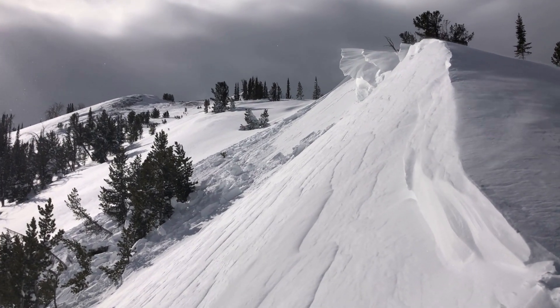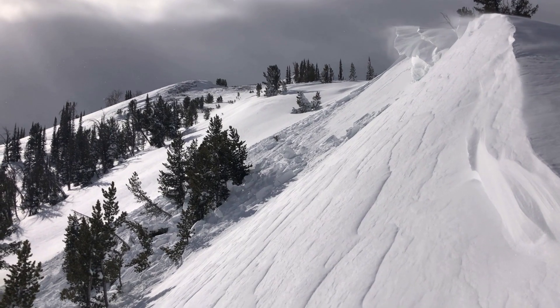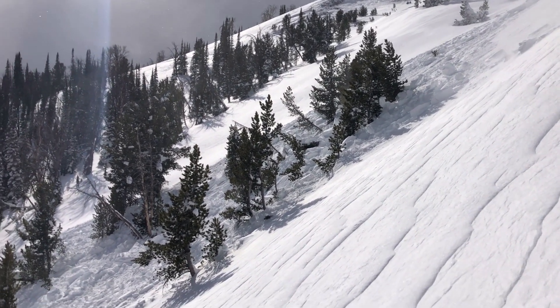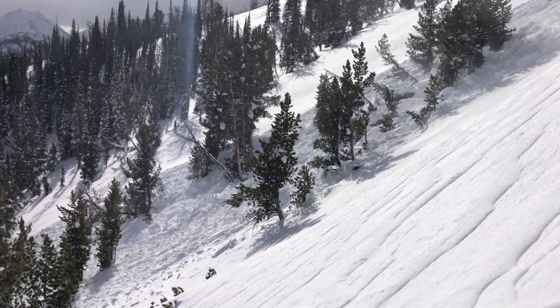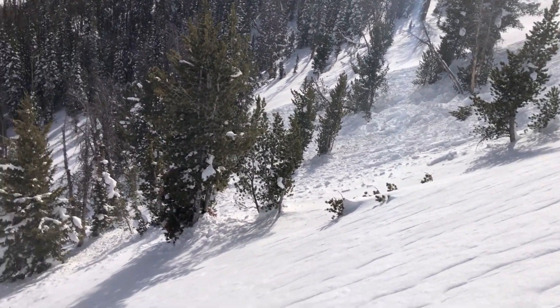I am further down the ridge, just getting a little better angle at this wind slab avalanche. I just remotely triggered pretty big dense blocks in there from wind-drifted snow. And some of the debris ran down into these trees.